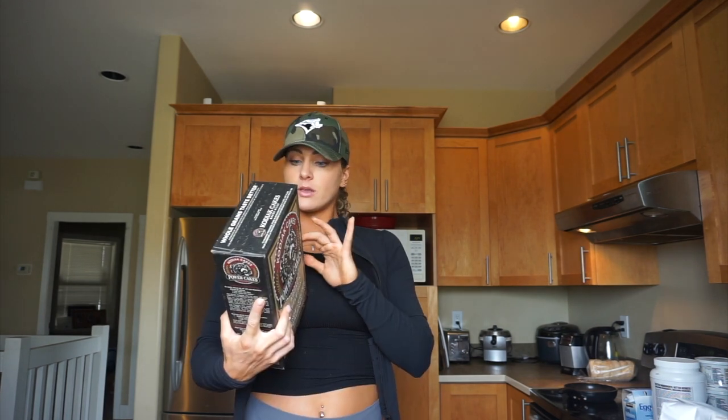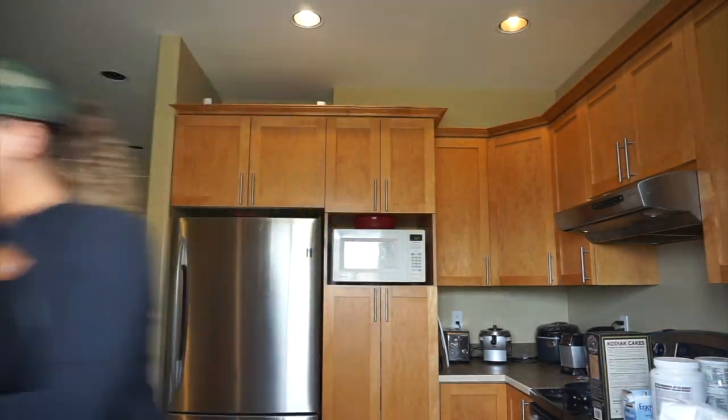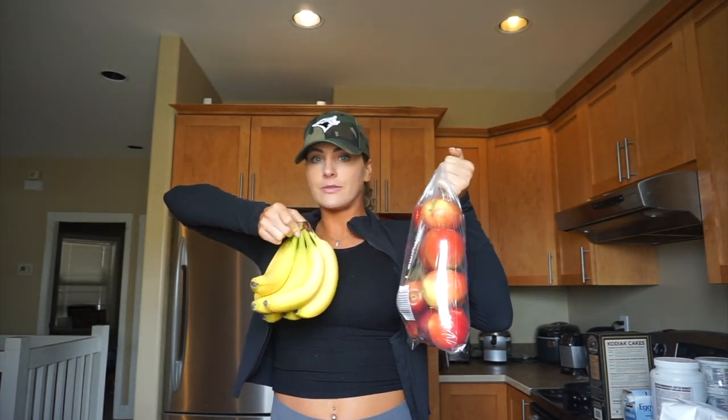Kodiak Power Cake Mix — I make waffles and pancakes with this and protein powder. For half a cup it's 14 grams of protein and 30 grams of carbs, which is really good. Other sources of carbs are fruit — bananas and apples do contain carbs, but they're still good for you with lots of vitamins and minerals.